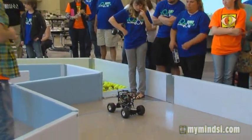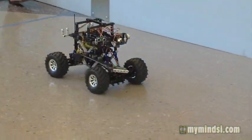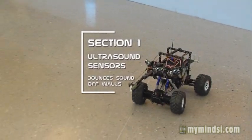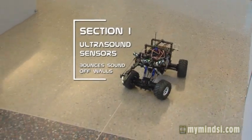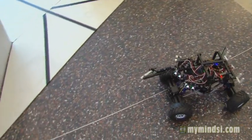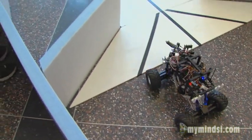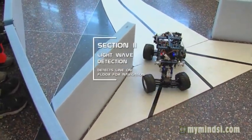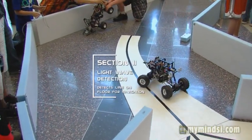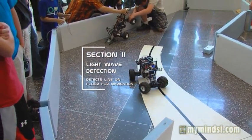Sections 1 and 2 are autonomous navigation. In Section 1, most teams use ultrasound sensors to bounce sound waves off the walls and navigate. Section 2 uses light waves to detect a line and follow it. And that's really true robotics — that's probably the most difficult, most programming-intensive part.